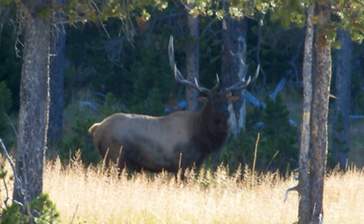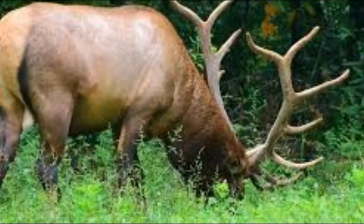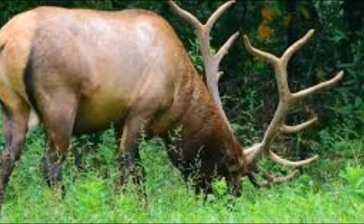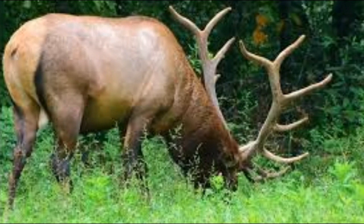A mew is a soft, nasal sound made by female elk. It is often used by cows to communicate with their calves or with other members of the herd. Calves may also use mewing sounds to communicate with their mothers.